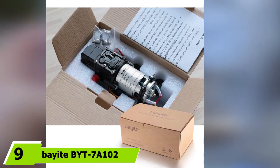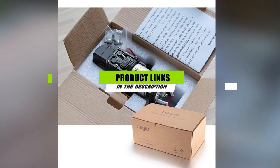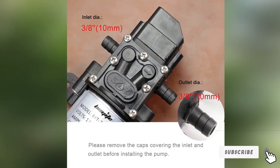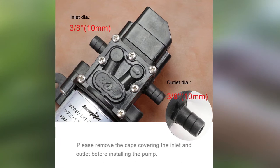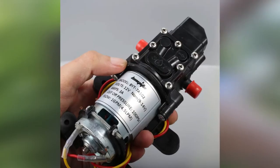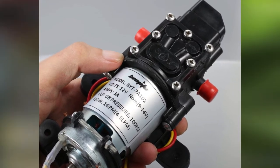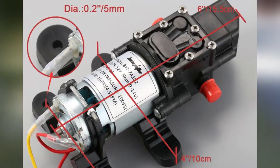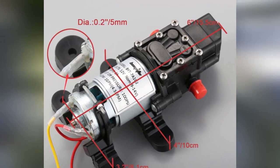Moving on to number nine, we have the Bayeite BYT-7A-102. Looking for a basic pump? It's strongly recommended that you check out the Bayeite BYT-7A-102. While its flow rate falls behind other models, the Bayeite pump still comes in handy in an assortment of setups. By integrating precision ball bearings for long life, the Bayeite BYT-7A-102 makes sure that it would be years before you have to find a replacement. The motor also has a built-in thermal breaker that keeps it from overheating. Due to a combination of sealed switch and electro coating that inhibit corrosion, it could maintain constant operation even in high humidity conditions.